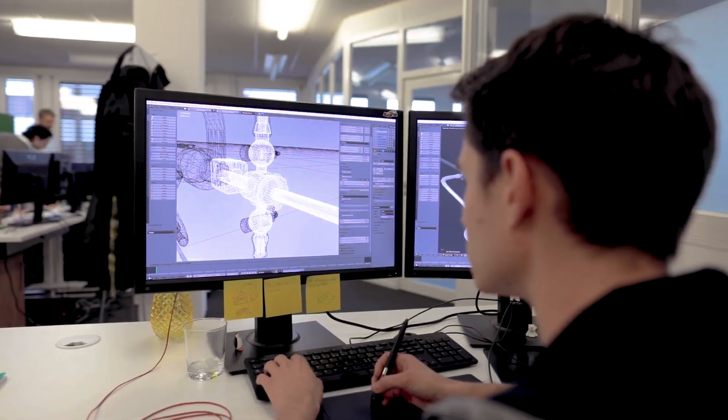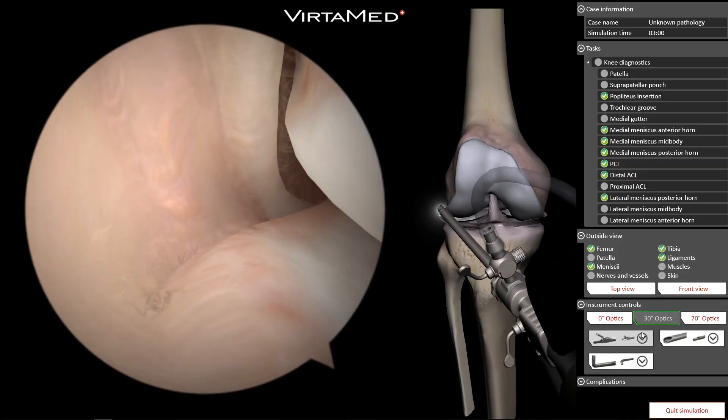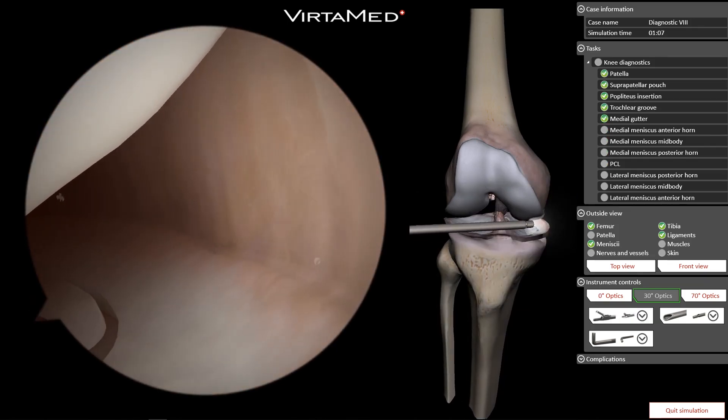Everything is developed, programmed, engineered, and produced in-house. It's as close to the real device tool as you can get outside the OR.